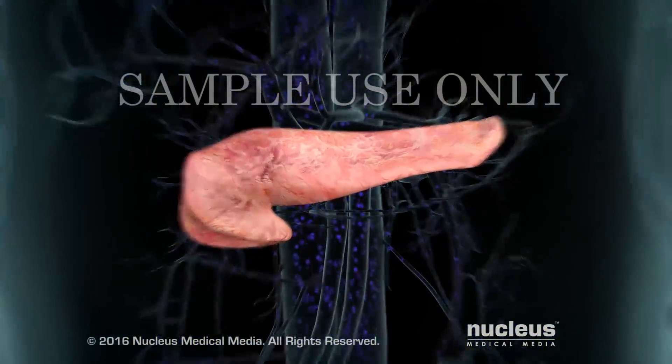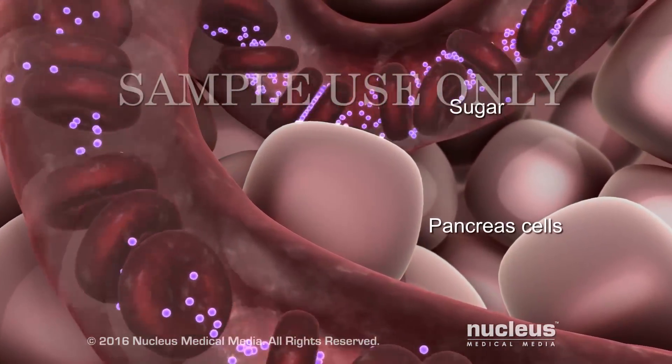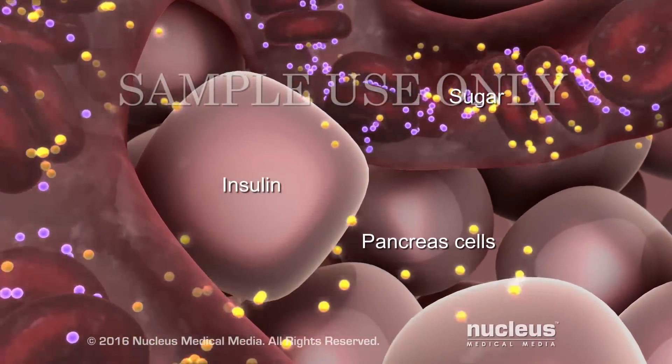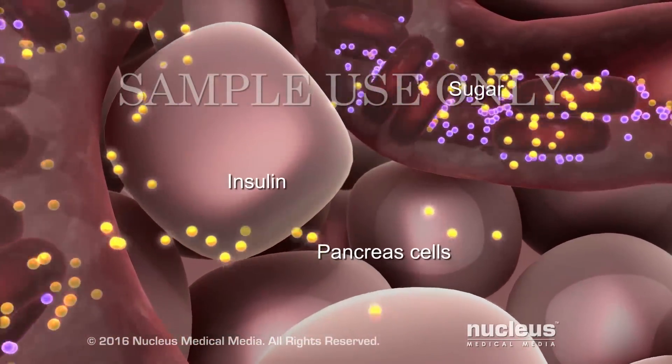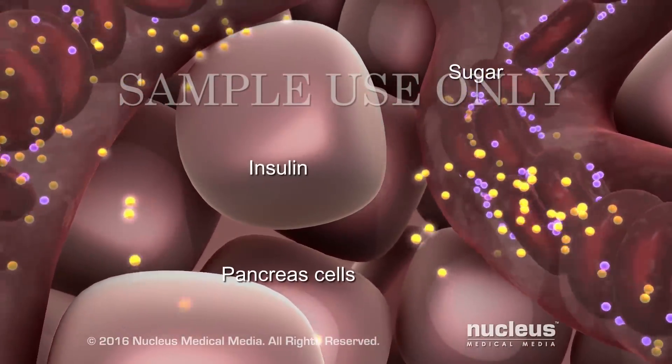When the blood reaches your pancreas, it detects the high amount of sugar in your blood. Normally, this causes your pancreas to put a chemical called insulin into your bloodstream. The insulin reduces the amount of sugar in your blood to a healthy level.